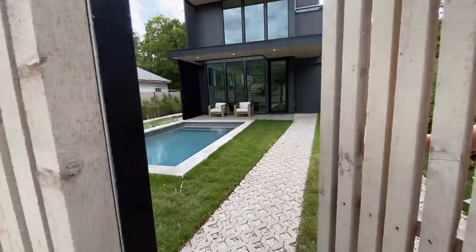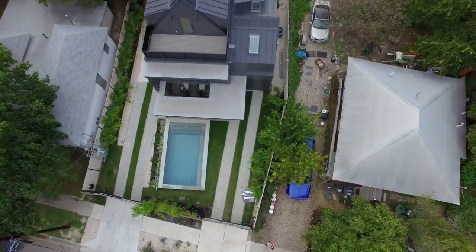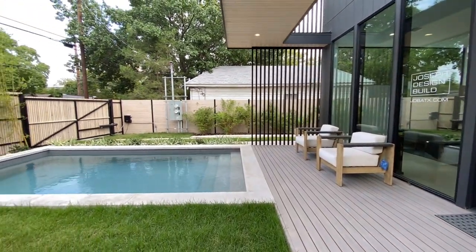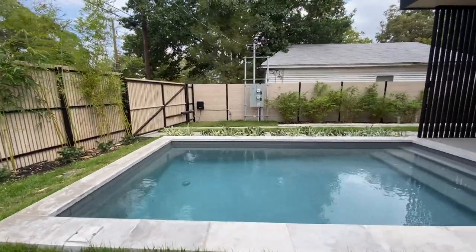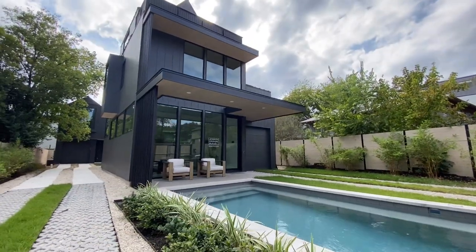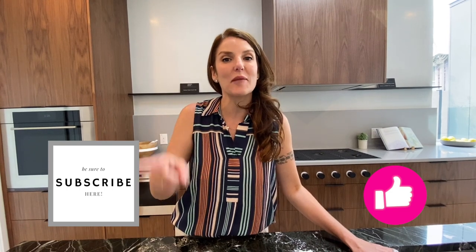And did we even talk about the pool? Who gets a pool right here in Bolden Creek?! Big props to the Joseph Design Build brothers — they really make a beautiful product. I hope you've liked this video; if you have, hit that like button and don't forget to subscribe, because we have videos coming out every single Tuesday. See you soon!